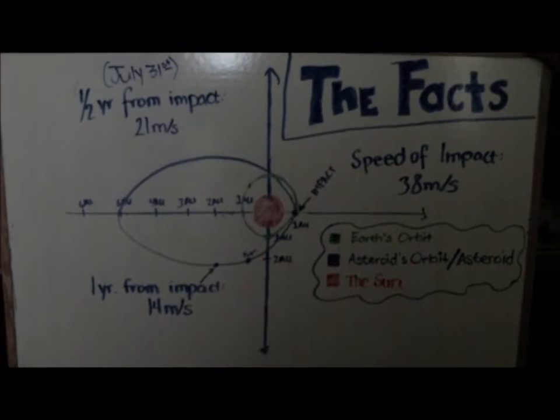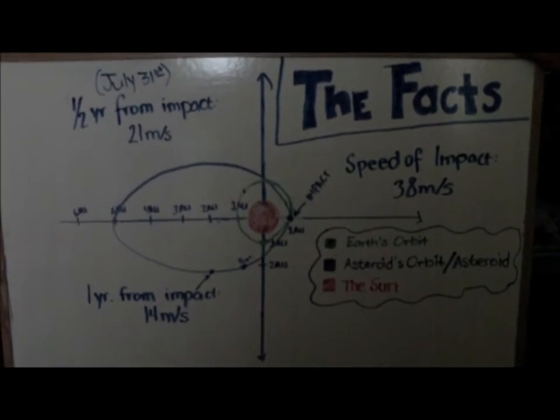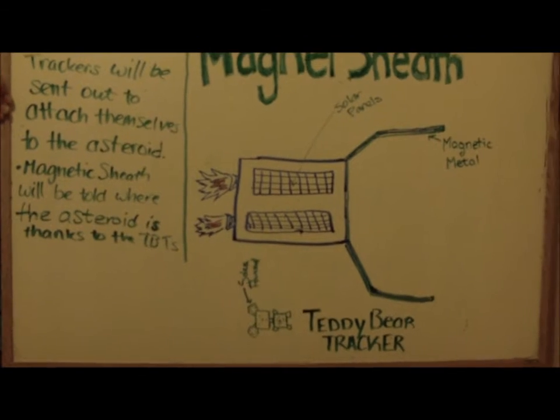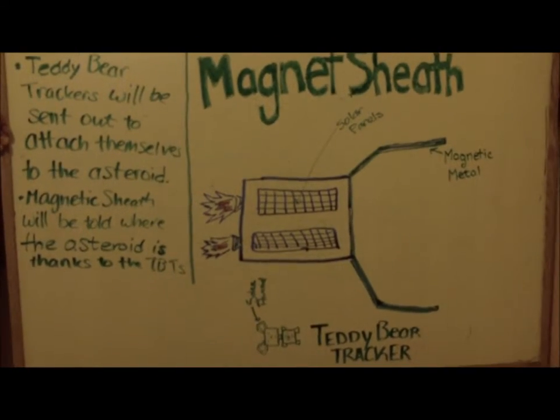Rather than make exact calculations that may end in disaster if slightly incorrect, we decided to have a few separate devices. First, you have the magnet sheath. This device, which will be solar powered, will be led to the orbit of the asteroid and follow that equation.